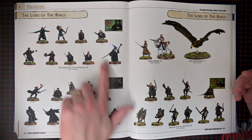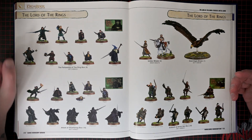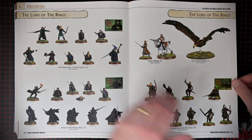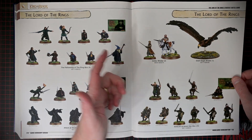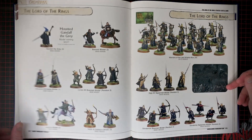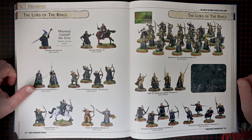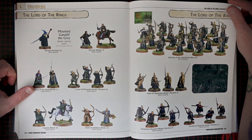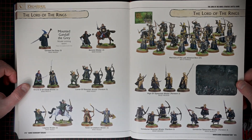Yeah, there's newer sculpts of like the Nine, the Fellowship, and the Ringwraiths, I believe, but you can still purchase the old ones, I'm pretty sure. Like, isn't this the same Elf Elder that you can buy right now? I feel like stuff gets rotated out of Warhammer — Warhammer Fantasy, 40K, Sigmar, whatever — a lot more often than it happens with Lord of the Rings specifically.